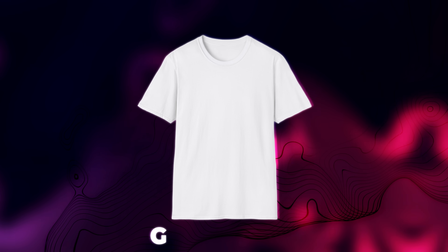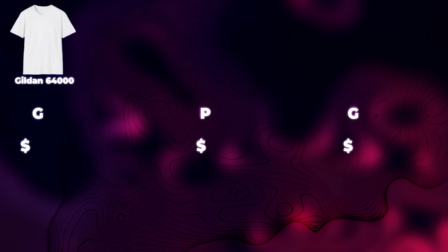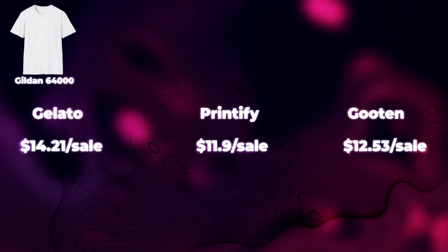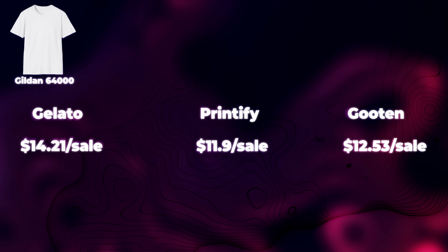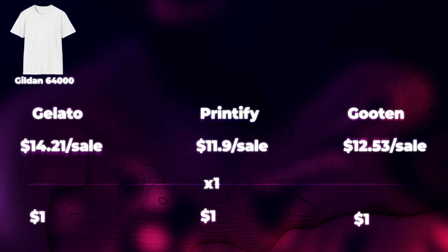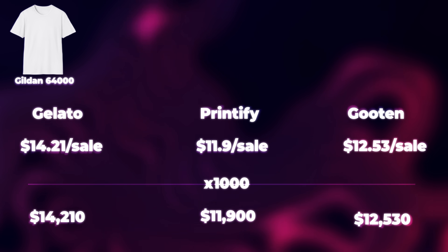They beat all the competition on not just cost, but also support and product quality. Let's say you're selling a standard t-shirt like the Gildan 64,000 — if you just base the comparison on price, Printify is anywhere from 63 cents to over a dollar cheaper depending on the competition. That might not seem like a lot, but when you're making a thousand sales per month, it really adds up. And that doesn't even include the fact that they enable you to sell pretty much anything you can think of.